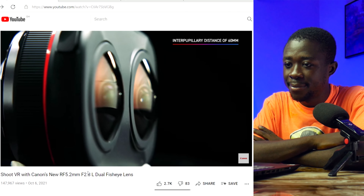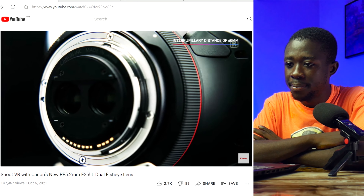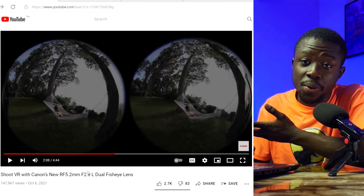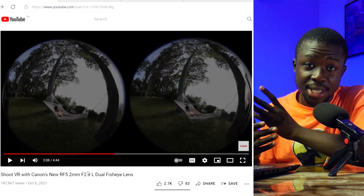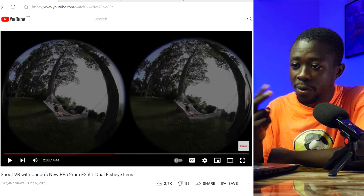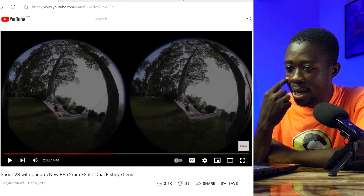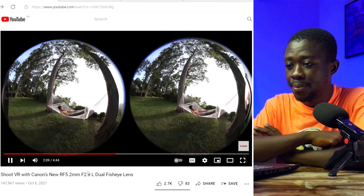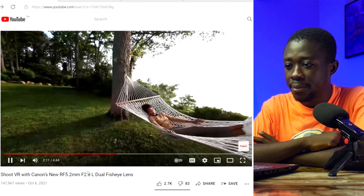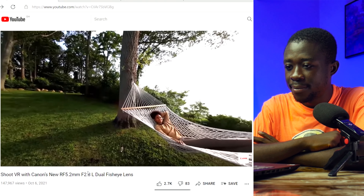The lens is engineered with an interpupillary distance of 60mm, closely resembling human vision with natural parallel alignment. I already spoke about this — it mimics the distance between the left and right human eyes. This design allows you to immerse your audience in captivating stories unlike ever before, bringing your creativity to life in stereoscopic 3D.